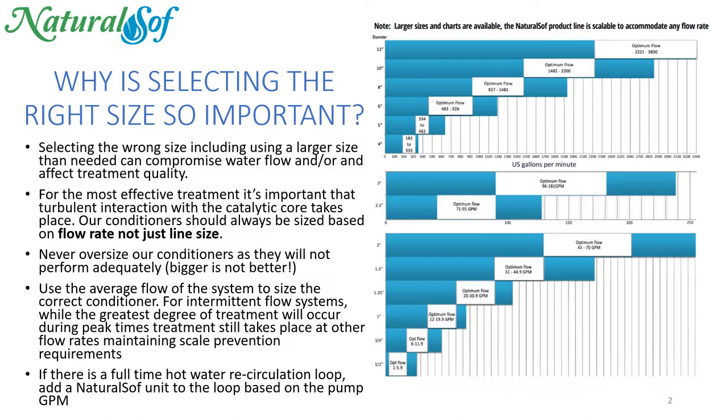Well, simply because selecting the wrong size is going to have an adverse effect potentially on water flow and treatment quality. For the most effective treatment, you want to base the sizing of the unit on flow rate, not just line size. Remember, bigger is not better with NaturalSoft units — matching flow rate is.